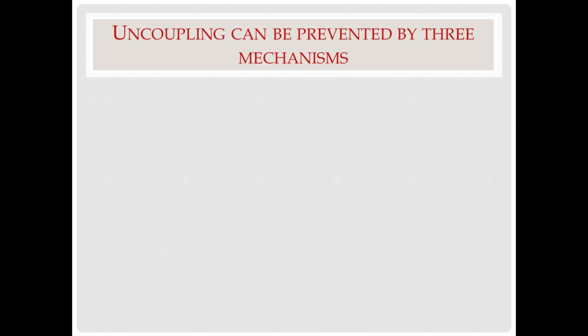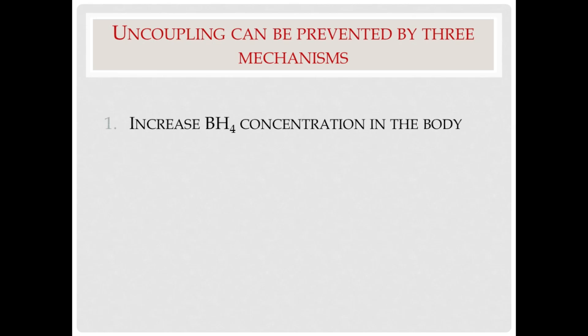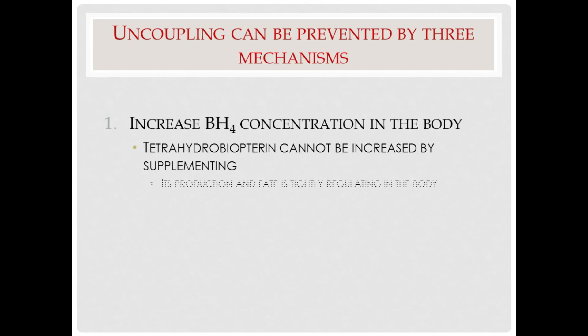Uncoupling of the enzyme, which we discussed in Part 2 of these lectures, can be prevented in three ways. The first way is to increase the amount of tetrahydrobiopterin, or BH4, concentration in the body. There are some problems in doing so, because tetrahydrobiopterin cannot be increased by supplementing. Its production and fate is tightly regulated in the body, and it is also financially prohibitive to supplement with tetrahydrobiopterin at this time because of the cost.